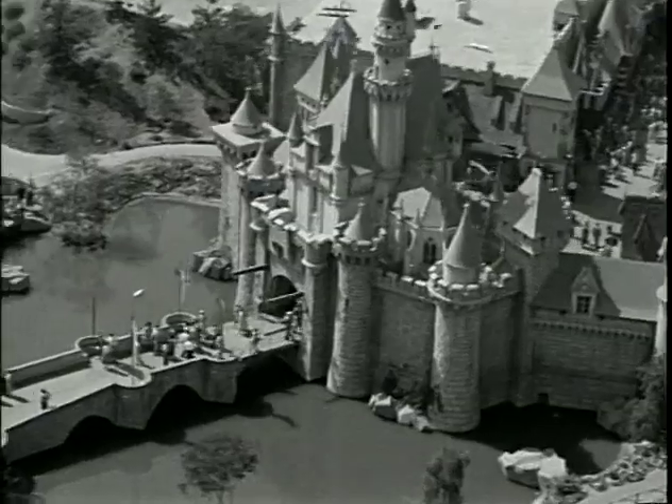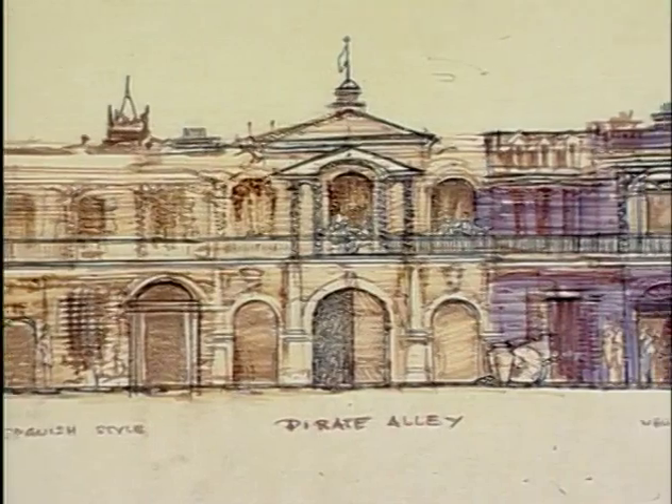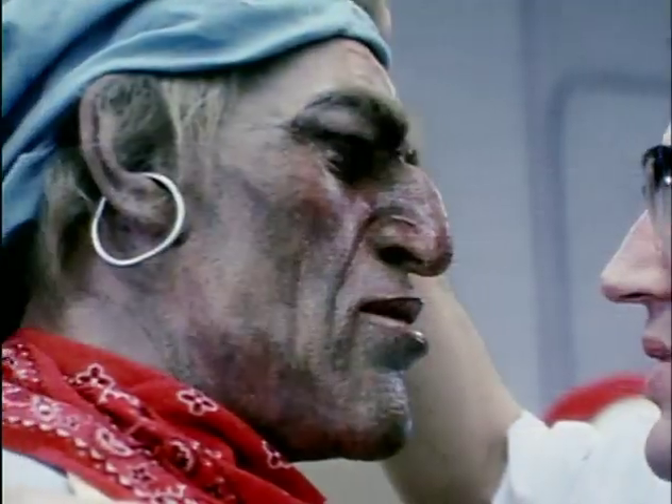Pirates is one of the earliest attractions designed for Disneyland, but it was going to be a wax museum. You'd walk through and see static scenes of great moments in pirate mythology.